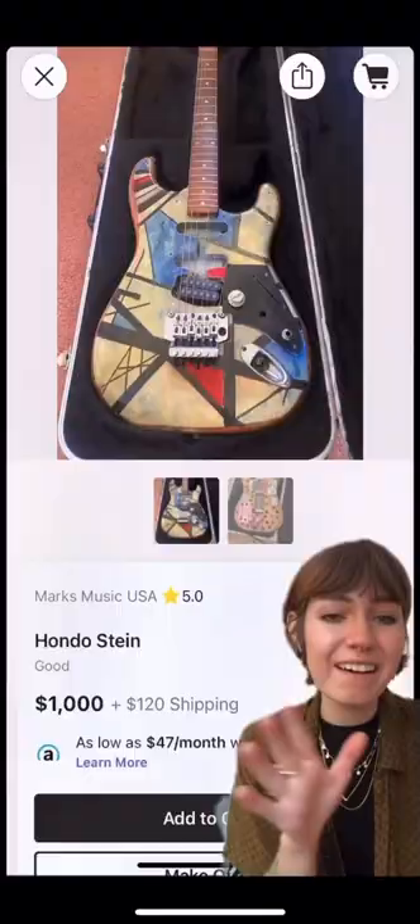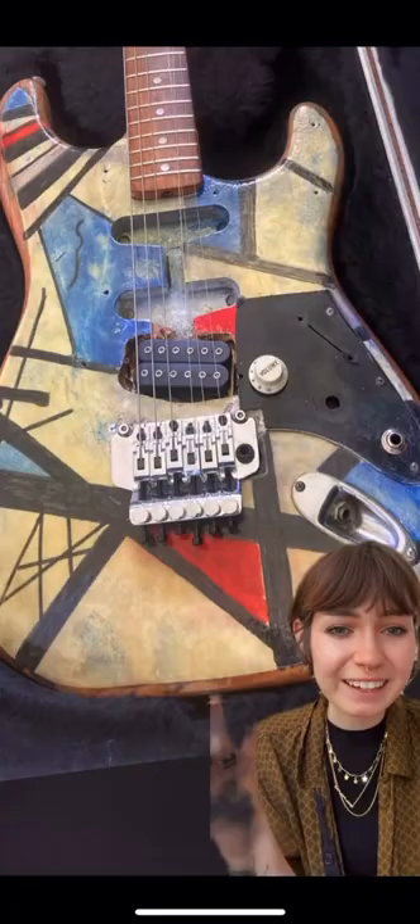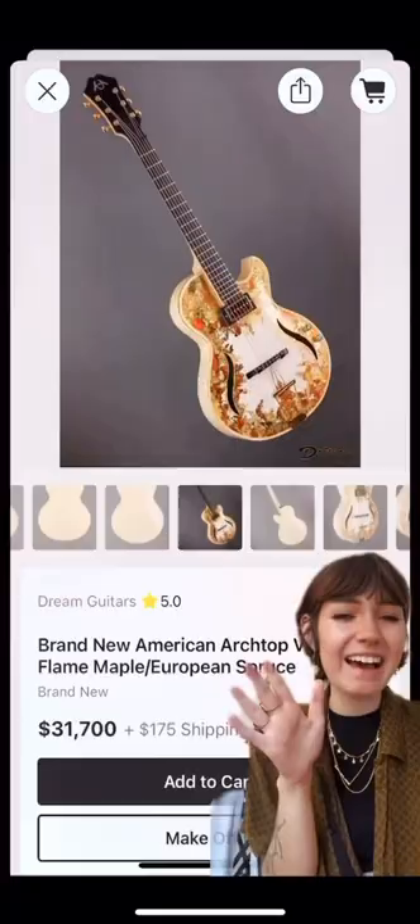I wanted to show you some of the outrageous finishes that I found on Reverb this week. First up we have this Hondo that is giving very much mid-century modern Eddie Van Halen — like, you know, I would have assumed...